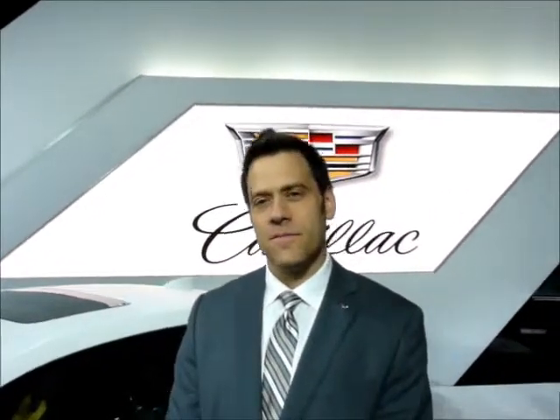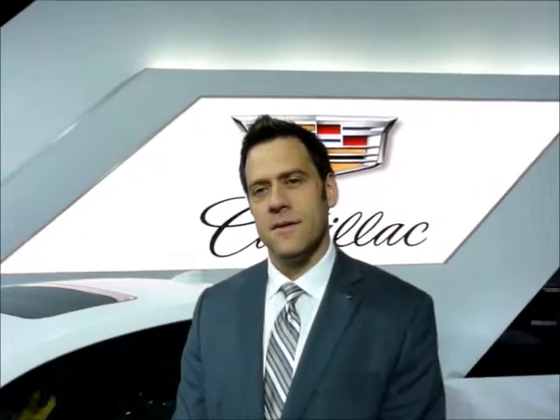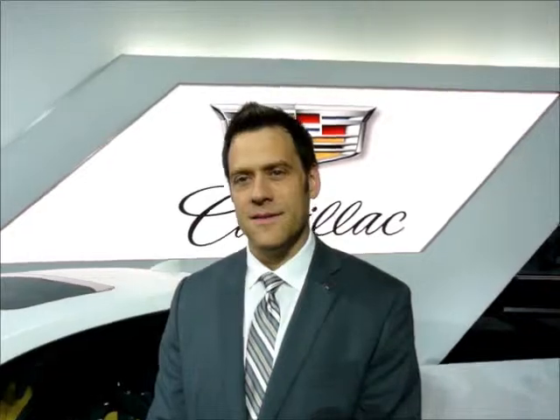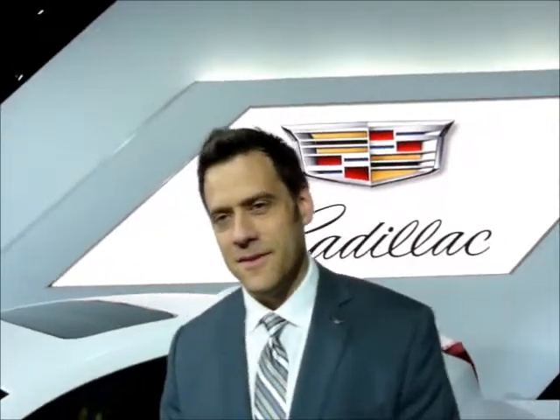I'm talking with Brian here at the 2014 LA Auto Show, who's the design manager of Cadillac. What are the influences that you cite for the new changes that are coming with Cadillac?